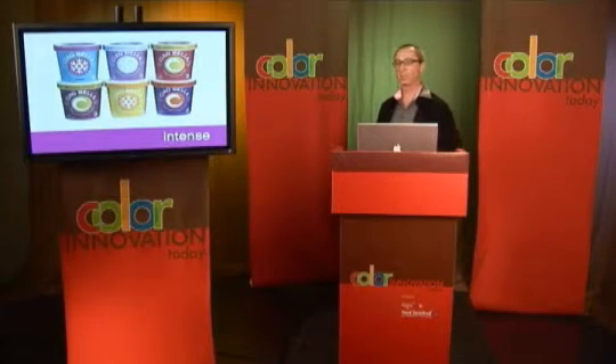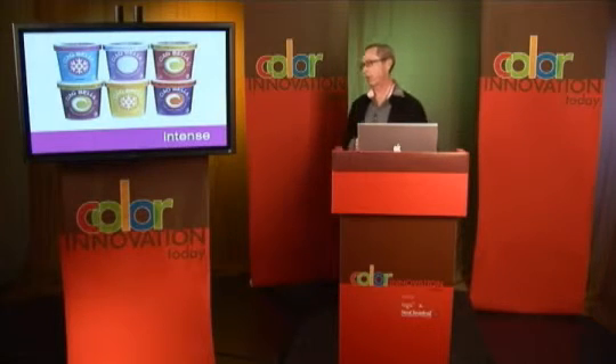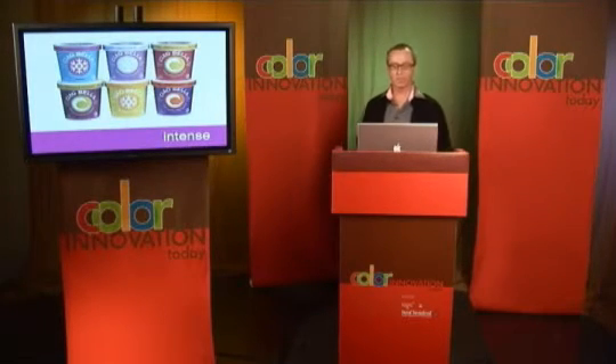I think it's a very sophisticated use of color, and completely revolutionary when you think about most ice creams and gelatos, where everybody says we've got to have a picture of the ice cream, and if it's chocolate it's got to be brown. Well, this is a much bigger idea.